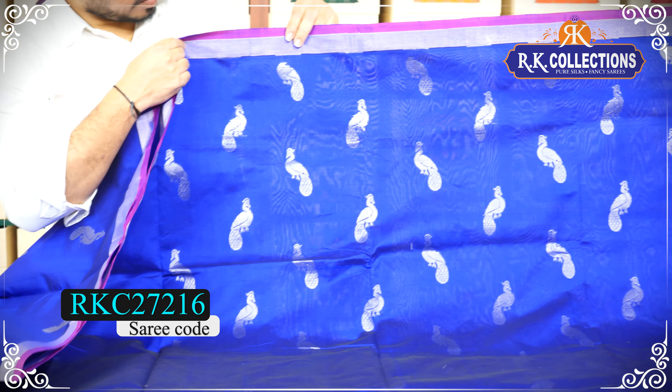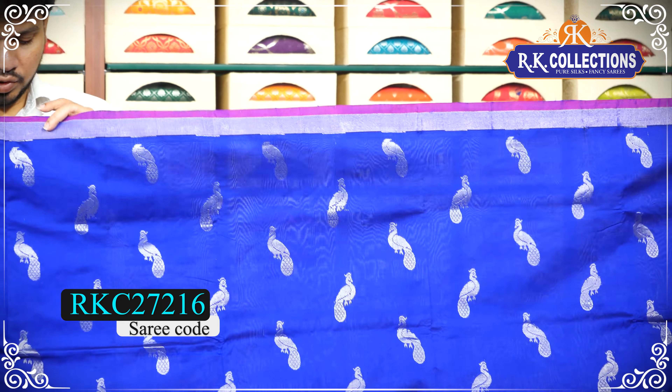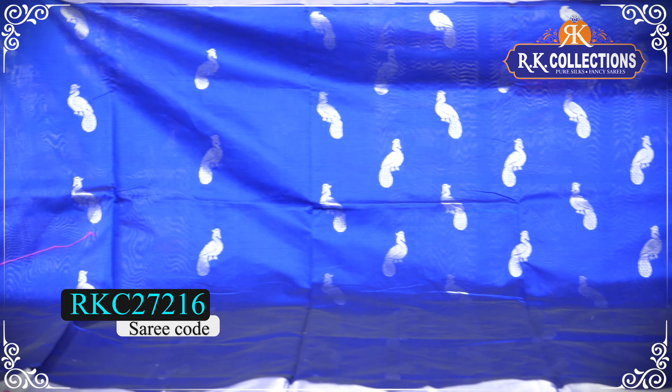This saree also has silver zari weaving highlighted. The combination and shade are beautiful. The shoulder border also has a pink piping border and a silver zari cutty border. The shoulder border has a beautiful peacock boot. With alternate positions, it has silver zari weaving. If you choose the shoulder-to-shoulder, it will be a little heavy.